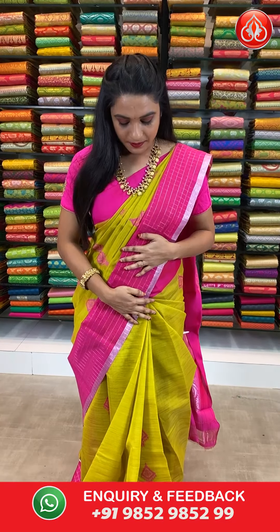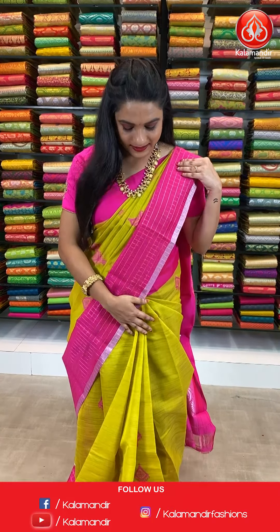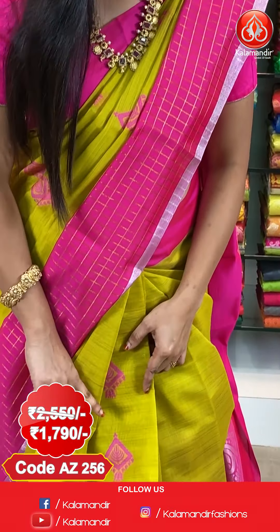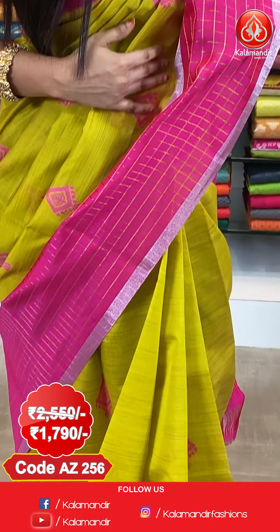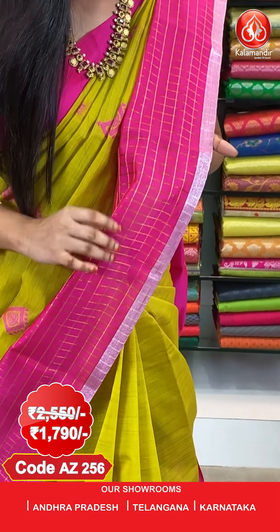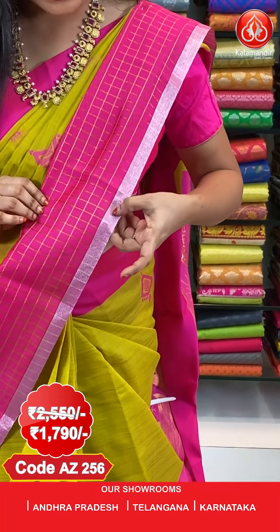Let's start our video with my beautiful saree which is in mehendi green and pink color combination — a very beautiful combination. All over the body we have got diamond-shaped floral booties in Meena work. And here comes the border — contrast border with golden zari checks and silver zari border.